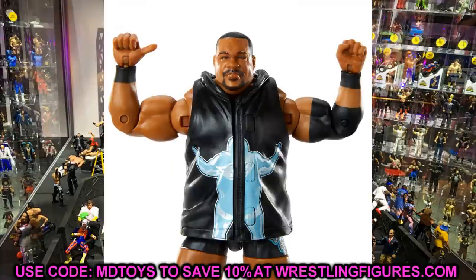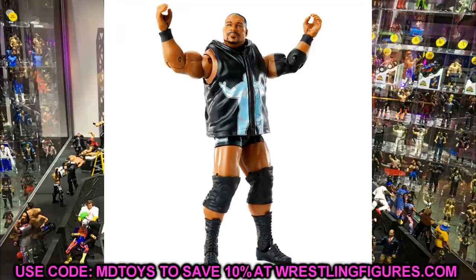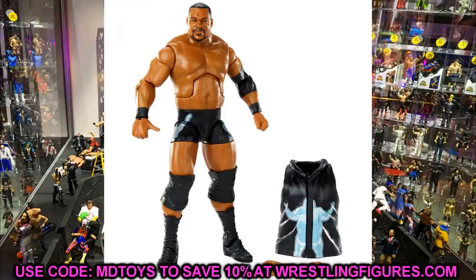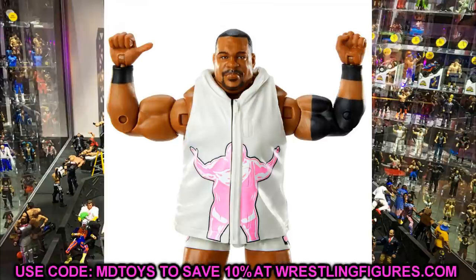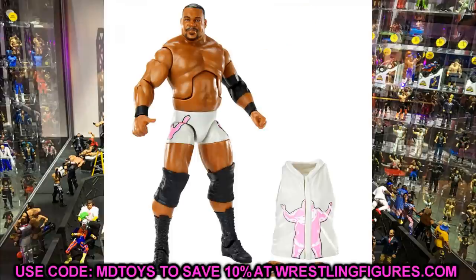Coming in at number 3, I have Elite 82 Keith Lee. Whether I get the regular or the chase variant doesn't matter — I prefer the chase but I'm playing with this thing either way. I'll remove the big knee pads and put some smaller ones on so he can move his knees, and hopefully he's on ball joints so we can do those athletic poses Keith Lee performs in the ring. He has a super cool move set, he's going to be so fun to pose, and it's a figure we've been waiting for a long time. Keith Lee comes in at number 3.